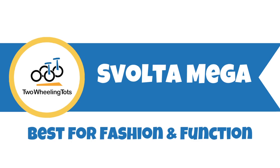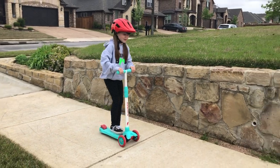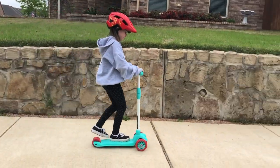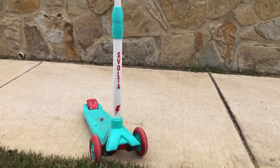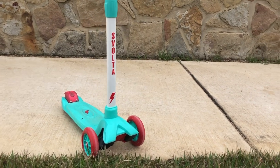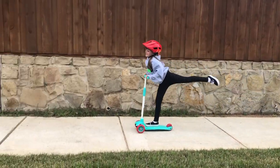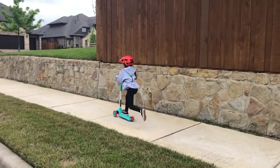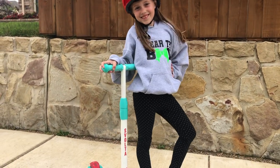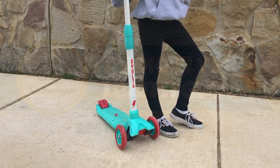The Svolta Mega is the best for fashion and function. Svolta scooters is bursting onto the scene with the most fashion-forward kid scooters we've seen. With the slogan of "riding the runway," these scooters certainly live up to that mantra. With gender-neutral colors and designs in a mod color palette, the Svolta Mega is easily the cutest scooter on the market. But beyond the pretty face, the quality is fantastic — while not quite to the level of micro scooters, it's a close second, and far more sturdy than any of the other scooters on the list. If you want a scooter that's fashionable and functional, the Svolta Mega is your perfect match.